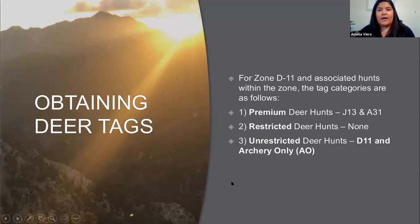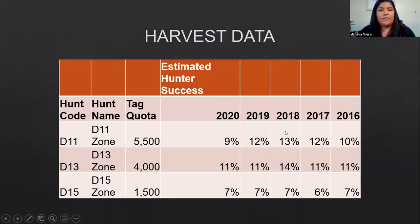For D11 deer tags, the tag categories are: the J13 and A31 premium deer hunts, no restricted deer hunts, and the unrestricted general D11 season and archery only. Here is some harvest data for all three zones from 2016 to 2020. D11 gets the highest number of tags at 5,500, followed by D13 with 4,000, and D15 with 1,500. Looking at hunter success rates: D13 is most consistent at about 11%, D15 has the lowest at about 7%, and D11 varies from 9% to 13%.